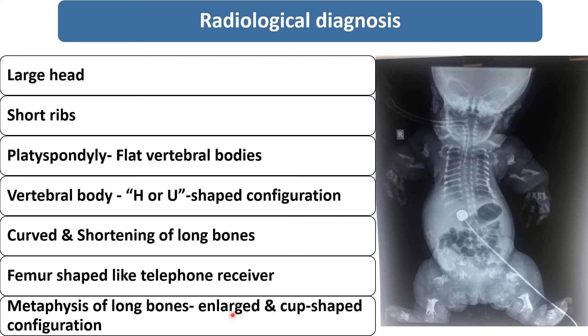The metaphysis of the long bone is enlarged and cup-shaped in configuration, as you can see in the image.